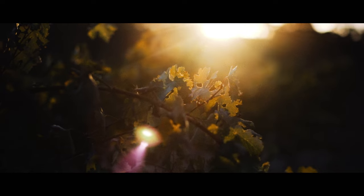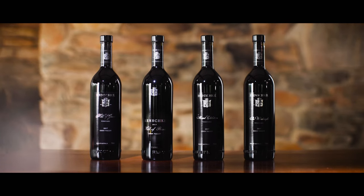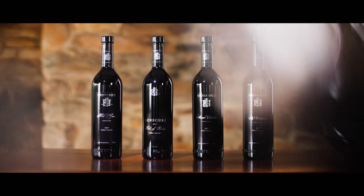Highlighting the individual single vineyard wines such as the Hill of Grace, the Hill of Roses, the Mount Edelston, and the Wheelwright.